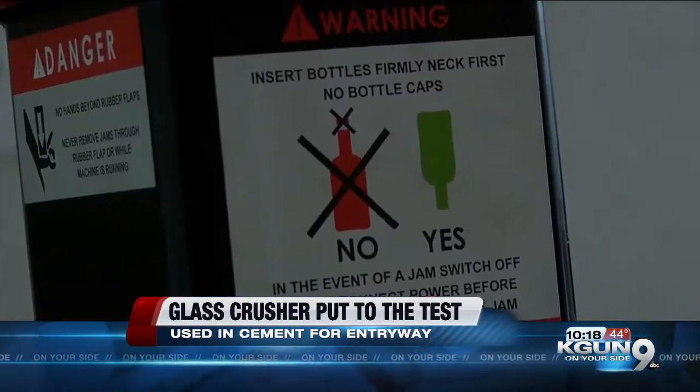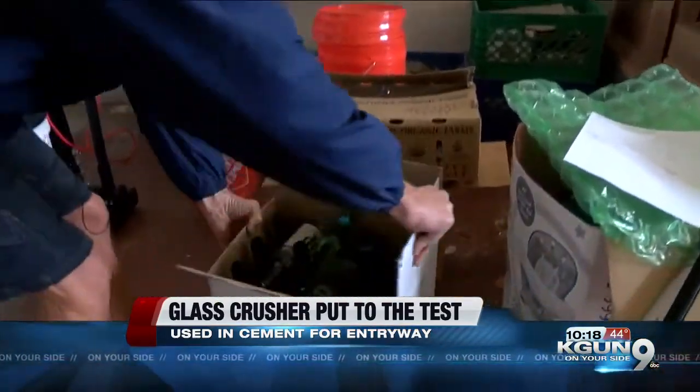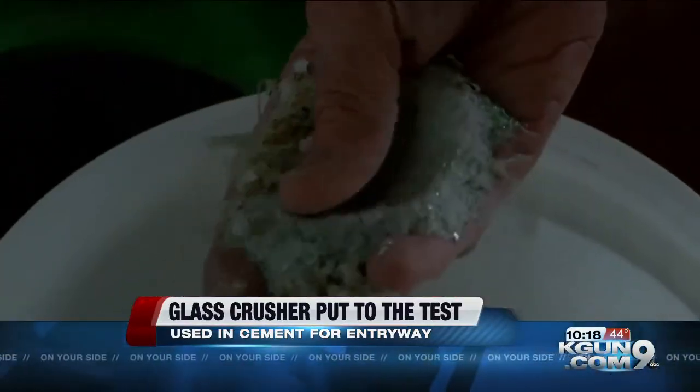He also says this project will help the environment by keeping glass out of the landfill. The downsides? I'm spending too many hours in the garage crushing bottles and going home smelling like a brewery.